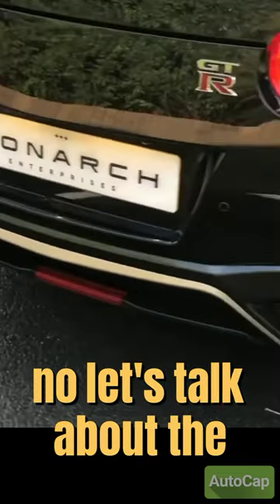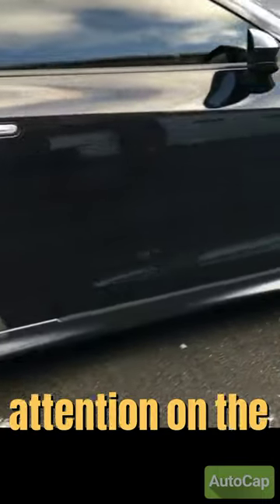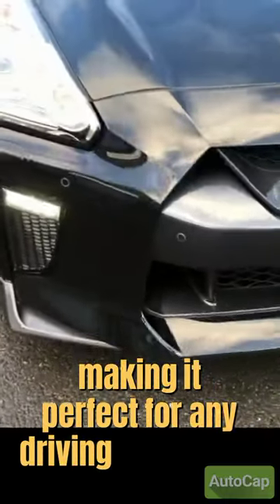Now, let's talk about the exterior and interior design. The GT-R's aerodynamic body and sharp lines give it a sleek and aggressive look that demands attention on the road. The GT-R also boasts an advanced all-wheel drive system, making it perfect for any driving conditions.